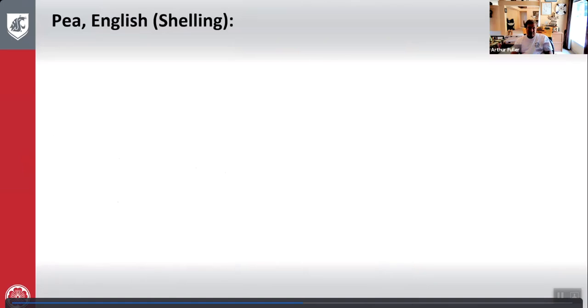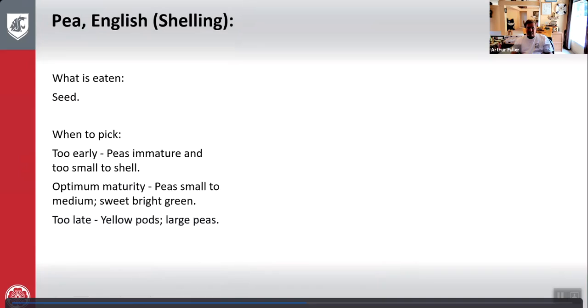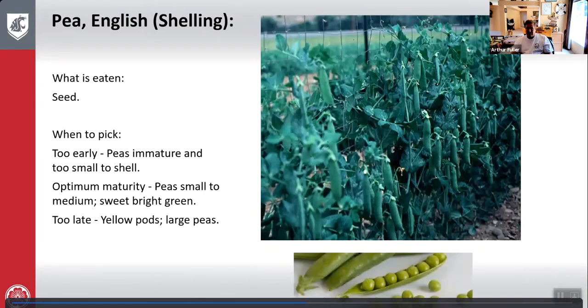English peas: what is eaten is the seed. Too early — peas are immature and too small to shell. Optimum maturity — small to medium, sweet, bright green. Too late — pods are yellow with very large peas. Here's English peas growing and the optimum pick.